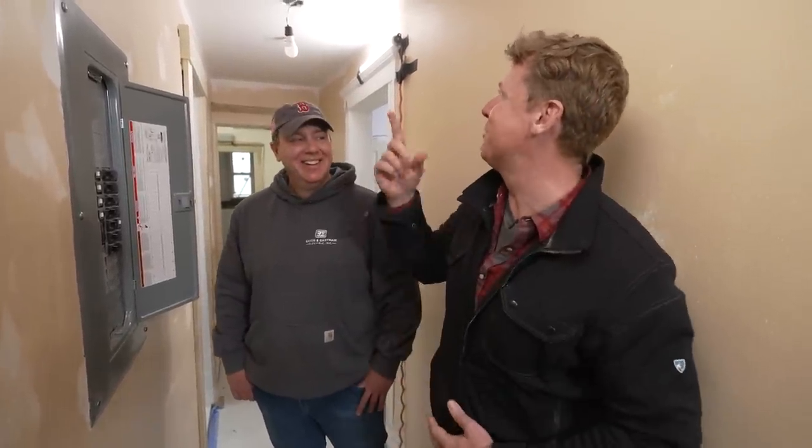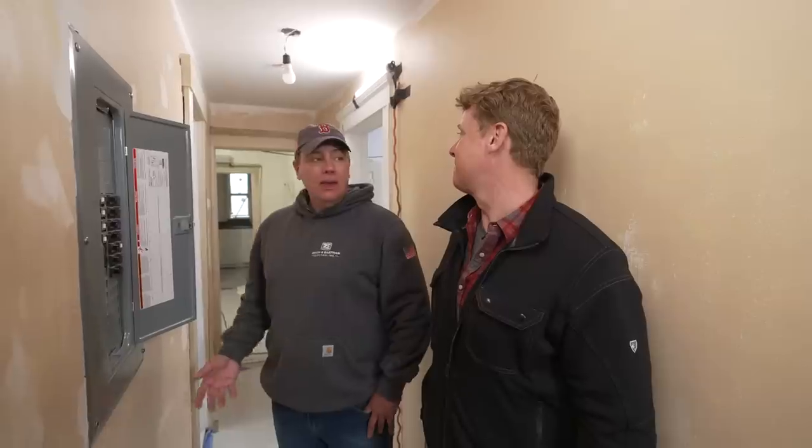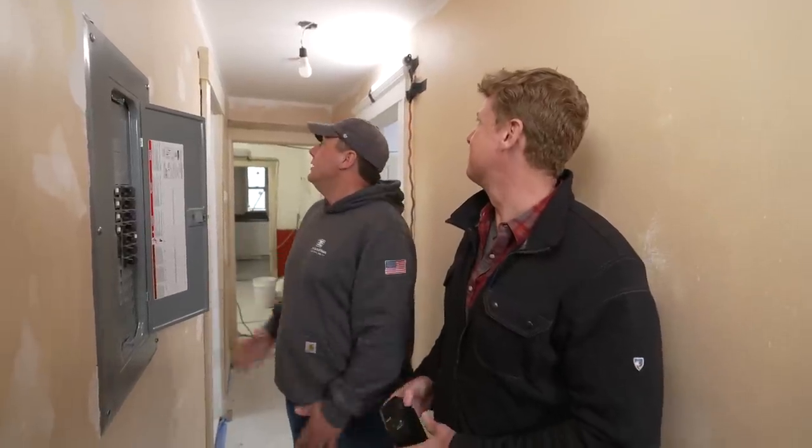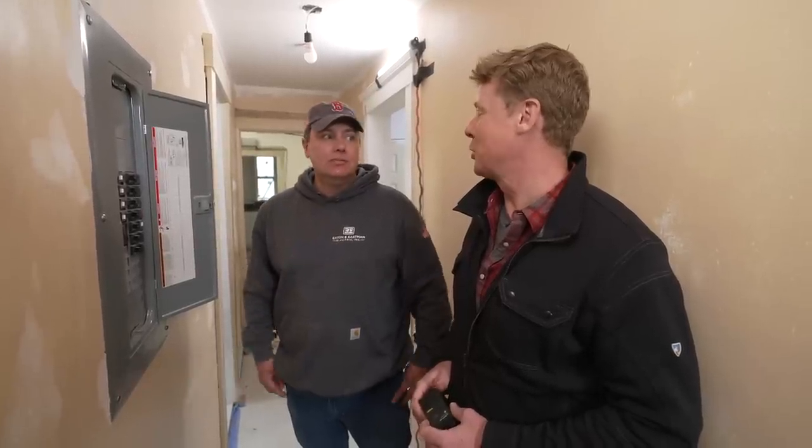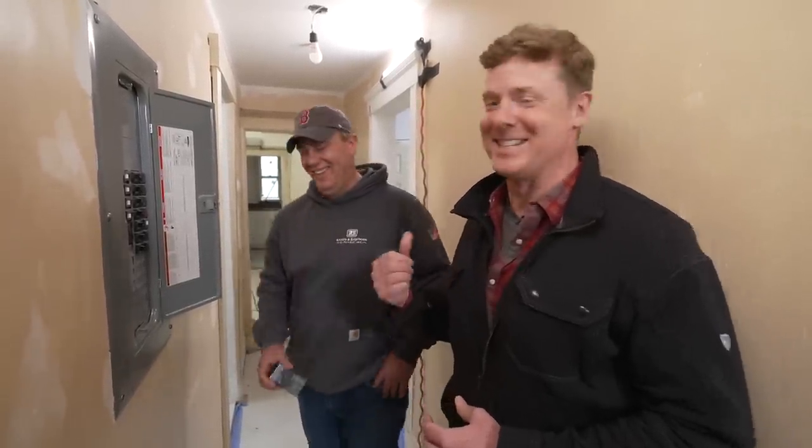So what else is on your punch list? I know we've got some fixtures to go in. A couple of fixtures — not too bad. Some plates, the fixtures, a little bit of paint to finish up, and a couple things in the basement. I think we're pretty good.